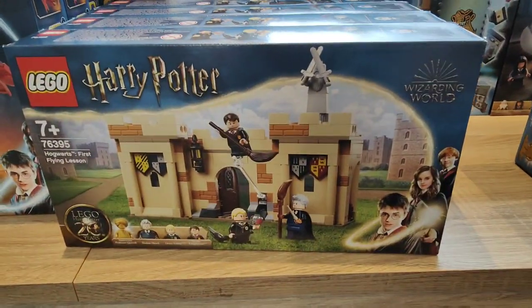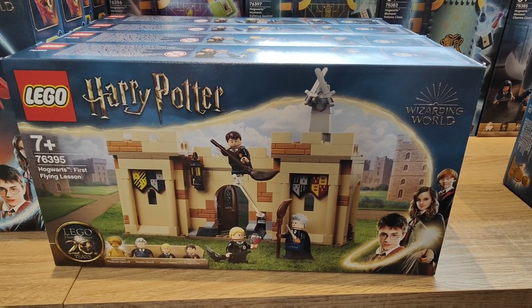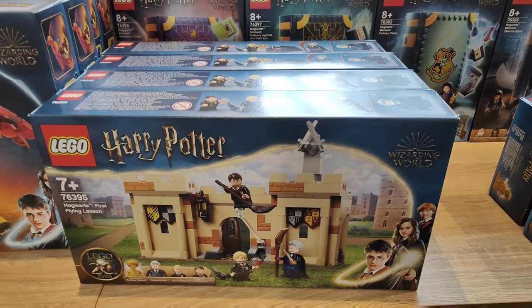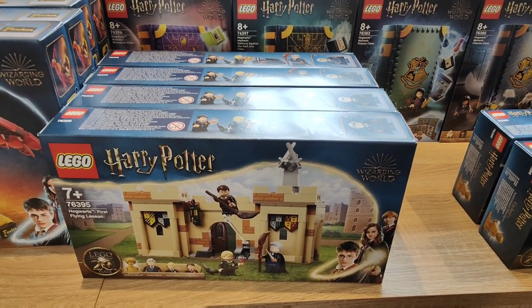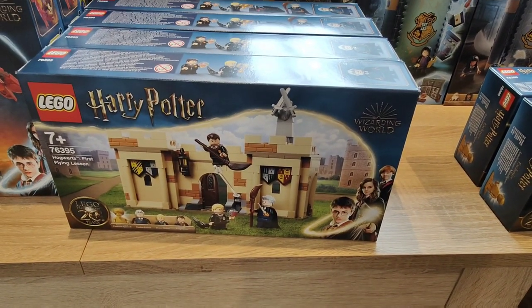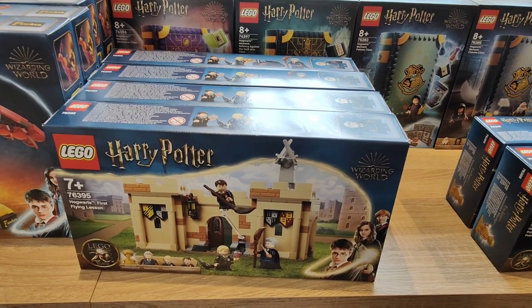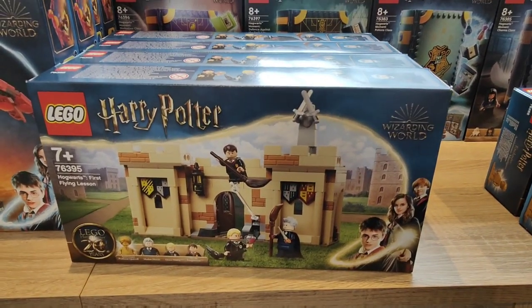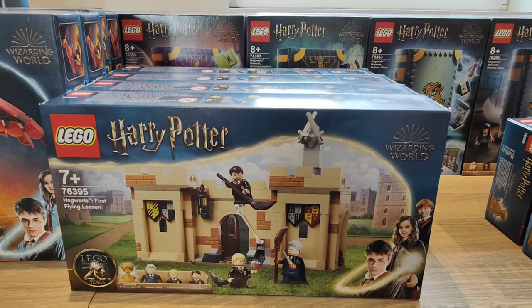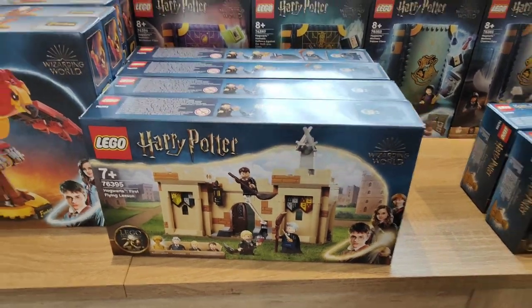Next we've got the First Flying Lesson, set number 76395. These have a recommended retail of £24.99 in the UK. I've got four of these directly from Lego alongside the usual gift-with-purchase VIP points cashback. This one is a retail exclusive in the UK to smaller toy shops like Jadlam and Toymaster — that's probably the only reason I got it, because I don't think this set is particularly great. It's just the exclusivity that really enticed me, so I've only got four.